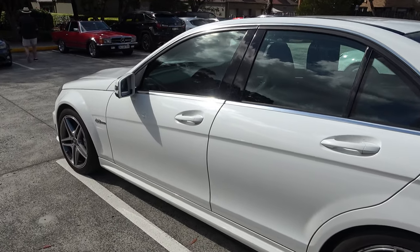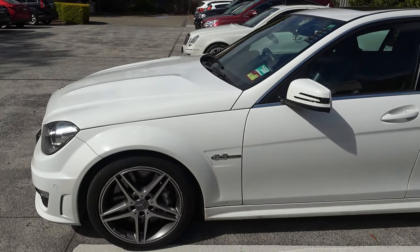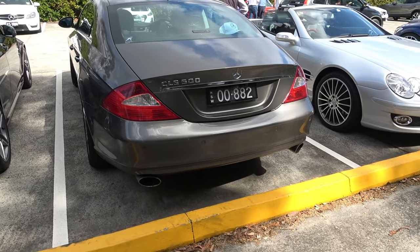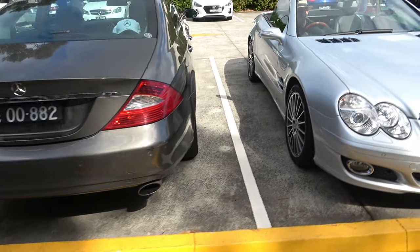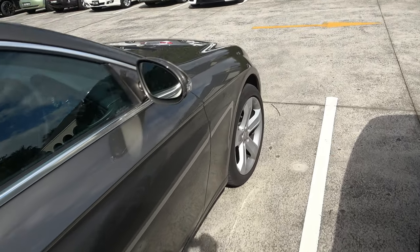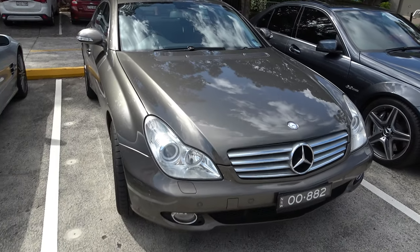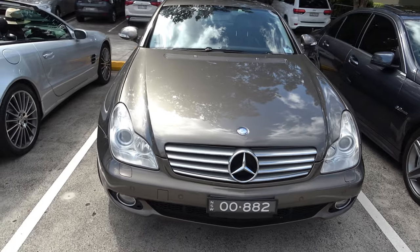Another V8 Mercedes here — the CLS 500 with its twin pipe exhaust on the back. The CLS is always a very nice and rare car to see. Very nice shape — these things blend in with today's shape of cars. Nice colour too.